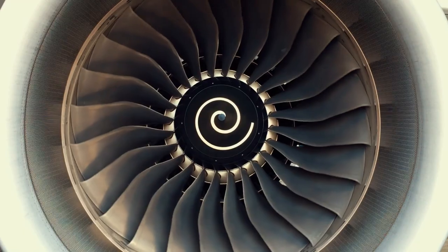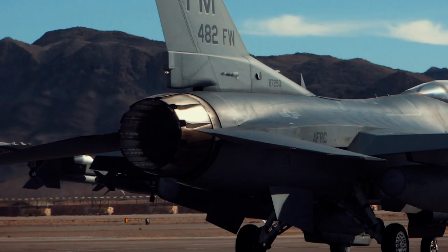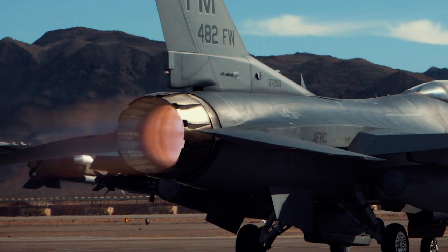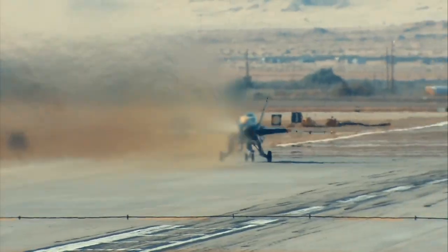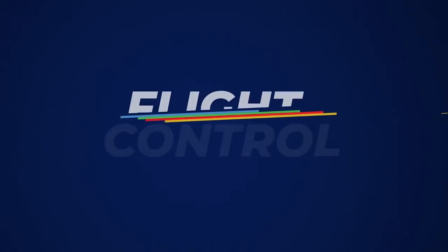Now, for the first time, a single simple platform can power every aspect of dynamic advertising. We didn't just upgrade advertising, we rebuilt it from the ground up the way it should have been from the beginning. Introducing Flight Control.